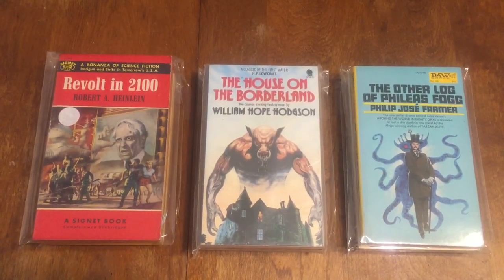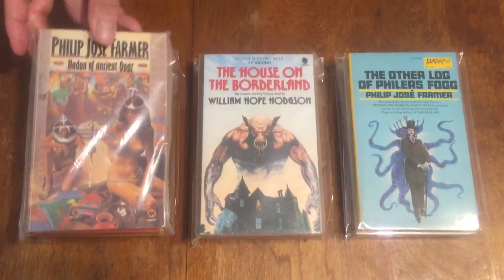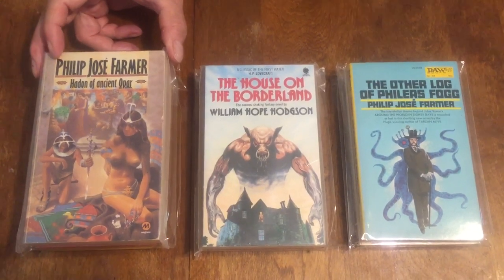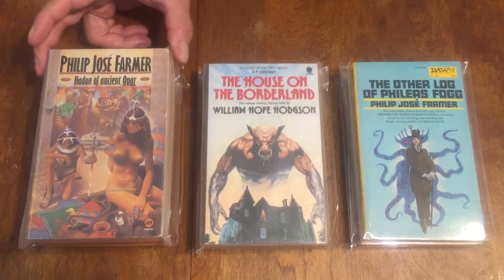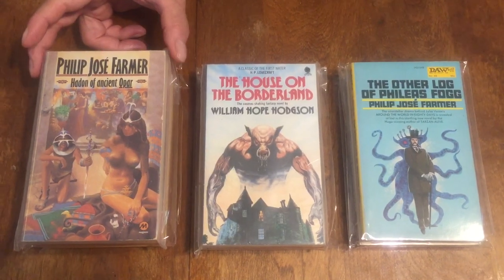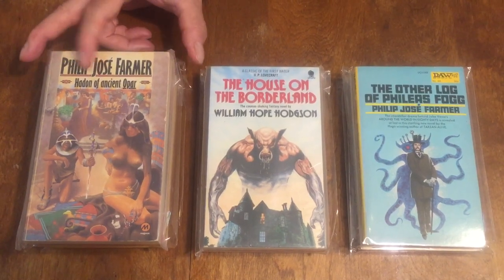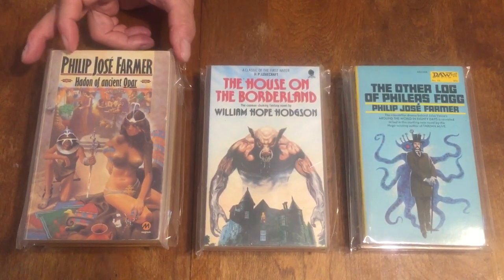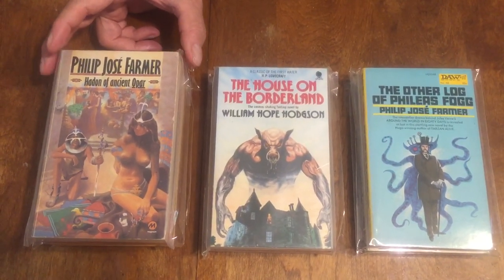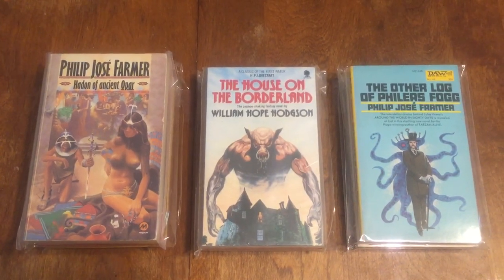'Hadon of Ancient Opar' — also by Philip José Farmer — a Magnum British book with really beautiful cover art. Opar is the lost city in Africa that Tarzan discovers, where he meets La of Opar, the queen who falls in love with him. There are a couple of novels in this series where Farmer continued the Opar stories originally created by Edgar Rice Burroughs for the Tarzan books.